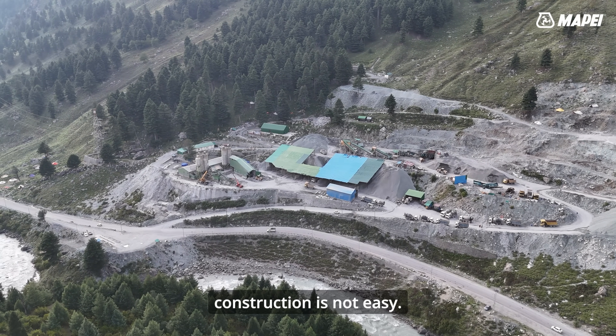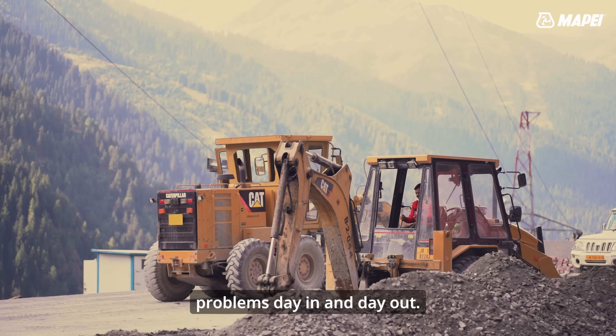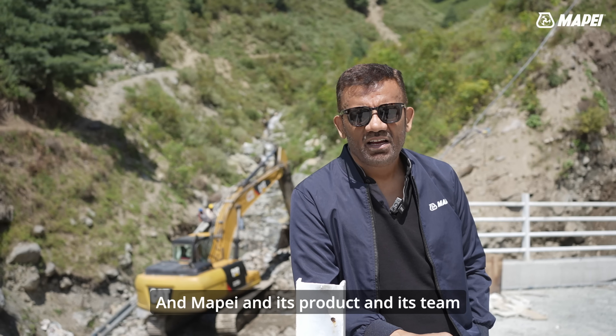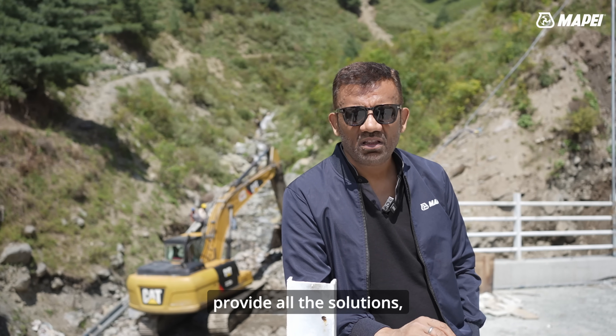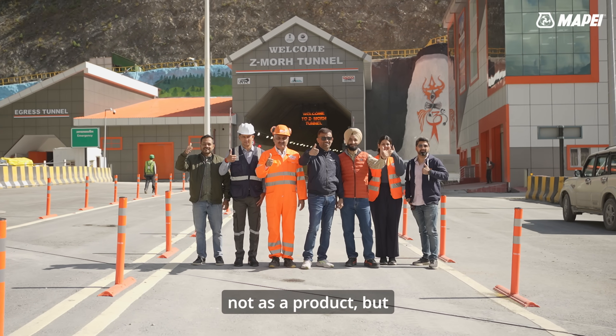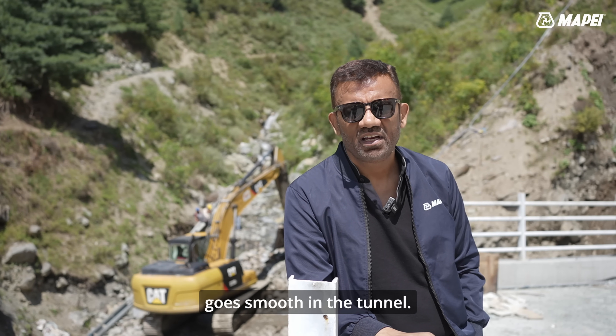In Himalayan geology, construction is not easy. While excavating the tunnel, we face problems day in and day out. MAPEI and its products and its team have been able to provide all the solutions — not just as a product, but as a complete package — to ensure that the construction goes smoothly in the tunnel.